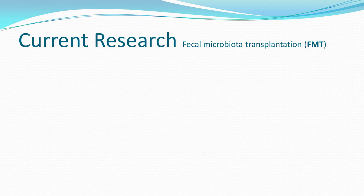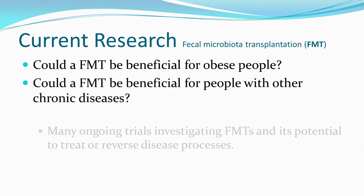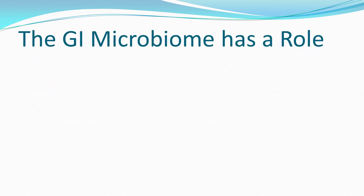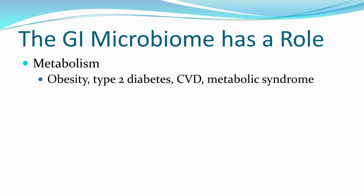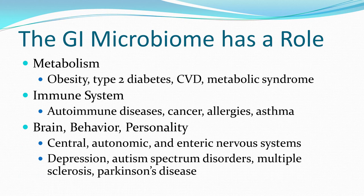This really stimulated a lot of research. Could transferring the microbiome benefit obese people or those with other chronic diseases? There are many open trials investigating the potential benefits for treating and potentially reversing various disease processes. The gastrointestinal microbiome has a role in metabolism and can result in obesity, type 2 diabetes, cardiovascular disease, metabolic syndrome, and it influences the immune system, autoimmune disorders, cancers, allergies, and asthma.